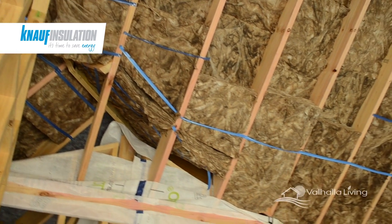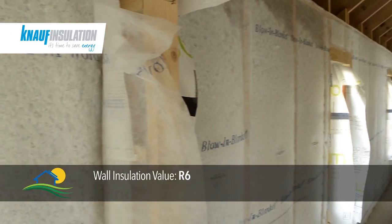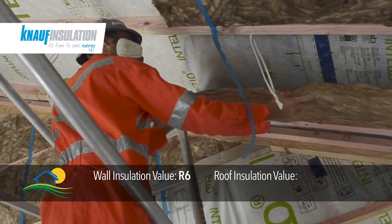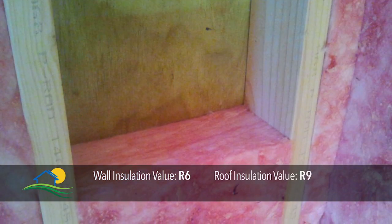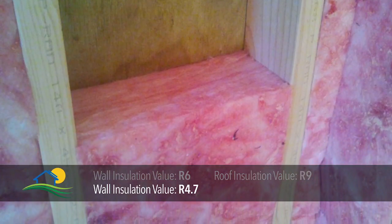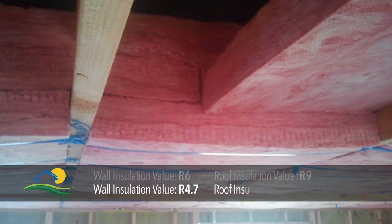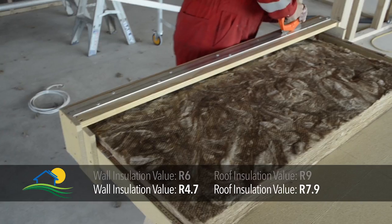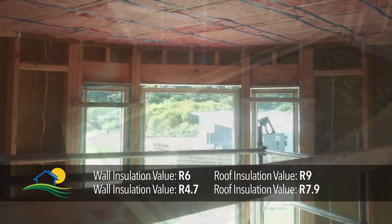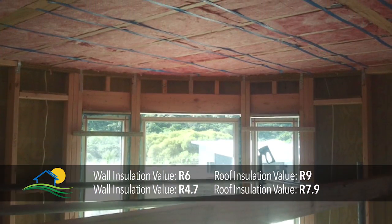As you might expect, roof areas are also heavily insulated. In this project a wall insulation value of R6 has been achieved, and the roof insulation value is R9. By comparison, the wall insulation value in this house is recorded as R4.7, with the roof insulation being R7.9. Despite their differences, both these sets of values are well above those of a traditionally constructed house.